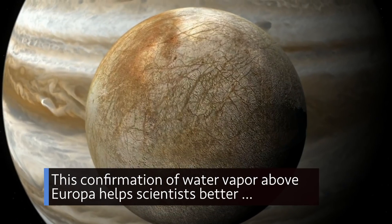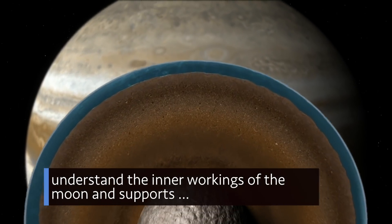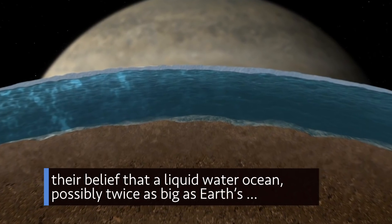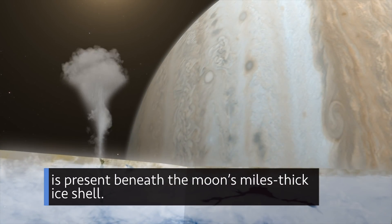This confirmation of water vapor above Europa helps scientists better understand the inner workings of the moon and supports their belief that a liquid water ocean, possibly twice as big as Earth's, is present beneath the moon's miles-thick ice shell.